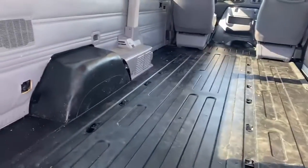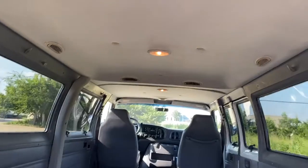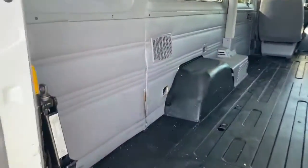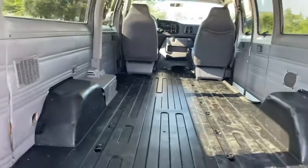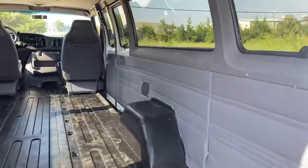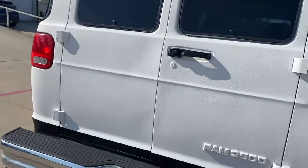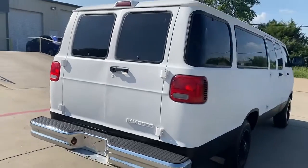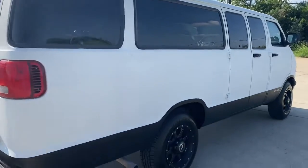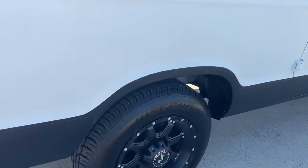Rhino lined floors, ready to convert. This was meant to be a conversion — we just haven't gotten around to doing it. We do have the seats, but we're going to sell them for extra if you want them. Just a sharp looking van, especially if you want to convert it. Aggressive tires and wheels.